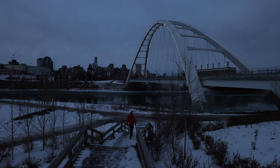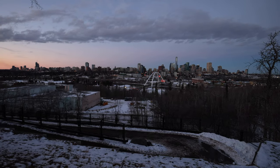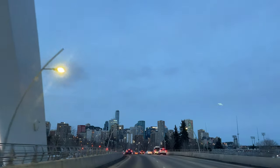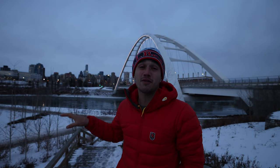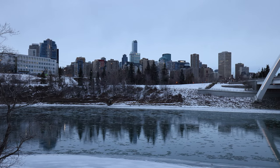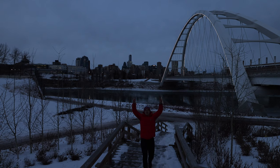Another thing we loved about Edmonton was the beautiful bridges. The Walter Dale Bridge was probably our favorite — it was gorgeous during the day and even prettier at night because it had lights flickering all over it with the beautiful city behind it. You will drive across this quite a few times and we even went across it on our Segway tour. We are here at the Walter Dale Bridge — it's probably my favorite view of the city in all of Edmonton. You can see the beautiful skyline and the river down below.